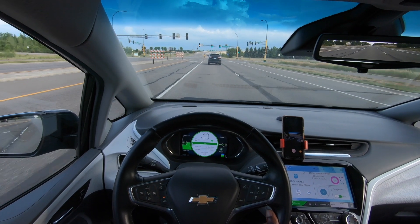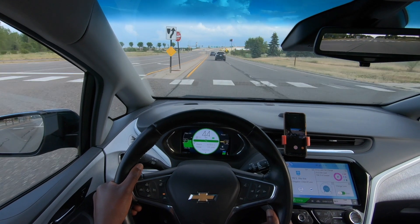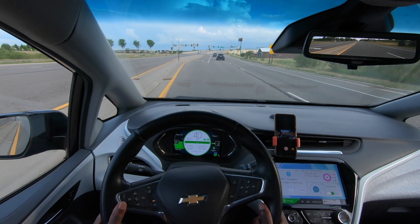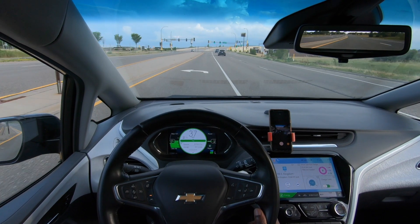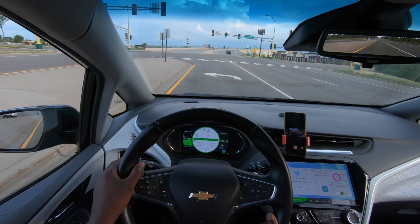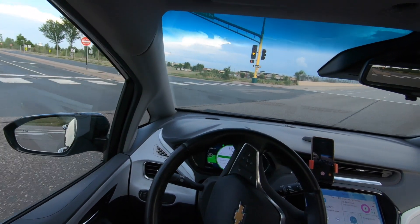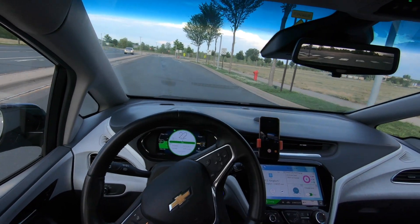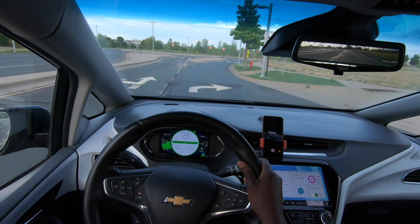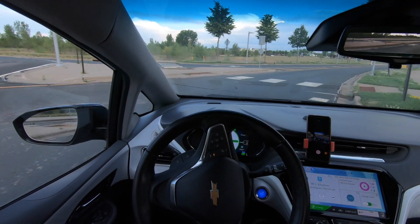The next maintenance item after the wheel speed sensor repair was new tires. I bought Waterfall Equodynamic Tires from Walmart — $214.99 for four tires, plus $74.60 for installation. I ordered them on September 7th, 2020 and had them installed on September 20th, 2020.